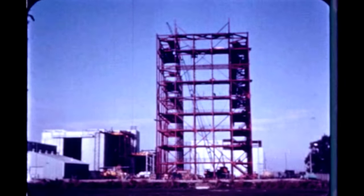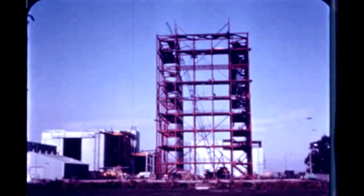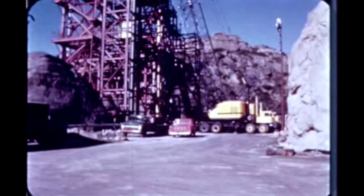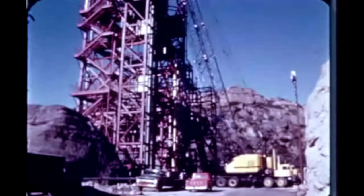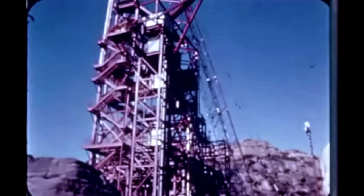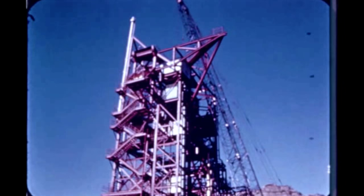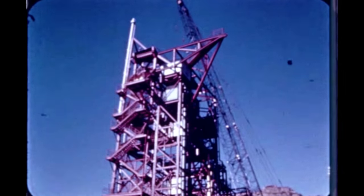The structural static test tower is more than 55% complete. Steel frames, stairways, handrails, and walkways have been erected to the 130-foot level. At the Santa Susana Propulsion Field Laboratory, construction of the all-systems test stand is virtually complete with ground support equipment and control equipment wiring being installed.